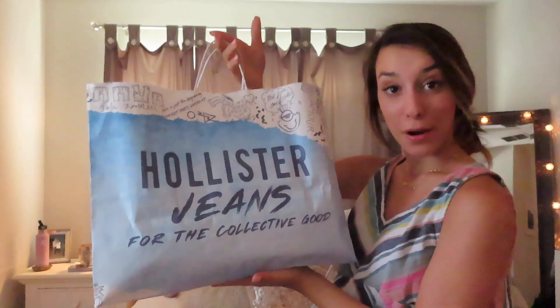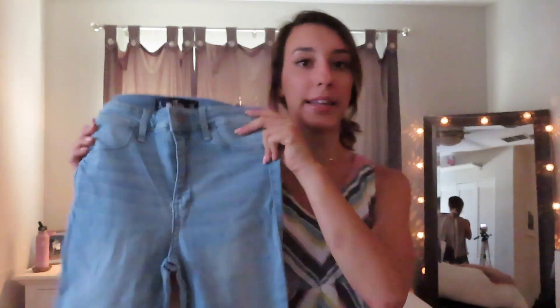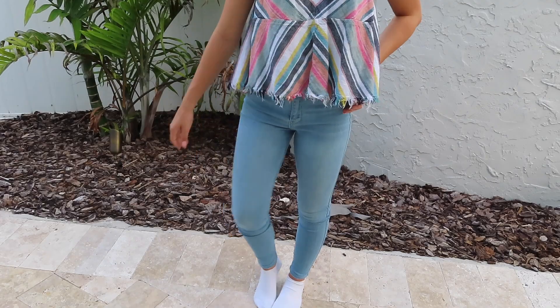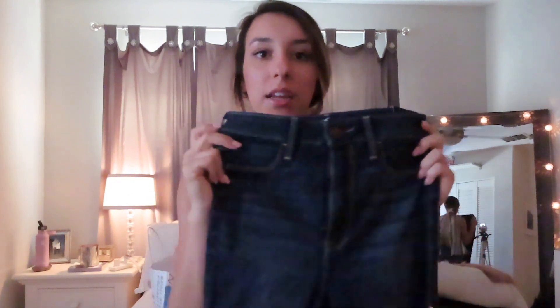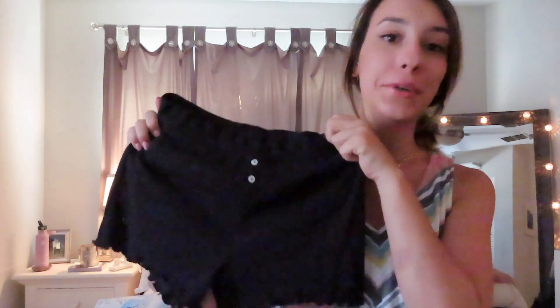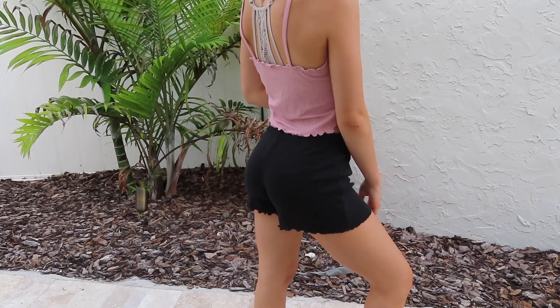Now moving on to Hollister. From Hollister, I only got two pairs of jeans because I didn't really see anything else that struck my eye. I got these high-rise jean leggings in a really light wash — I feel like I could wear these with anything, especially for school. And the next pair were these ultra high-rise jean leggings in a darker wash, just in case I want to switch it up. And I actually forgot — I also got a pair of shorts from Hollister. Me and my mom got the same shorts. They're these really cute black shorts with a little ruffle at the bottom, though they're kind of see-through so they'd probably be good for PJ shorts.